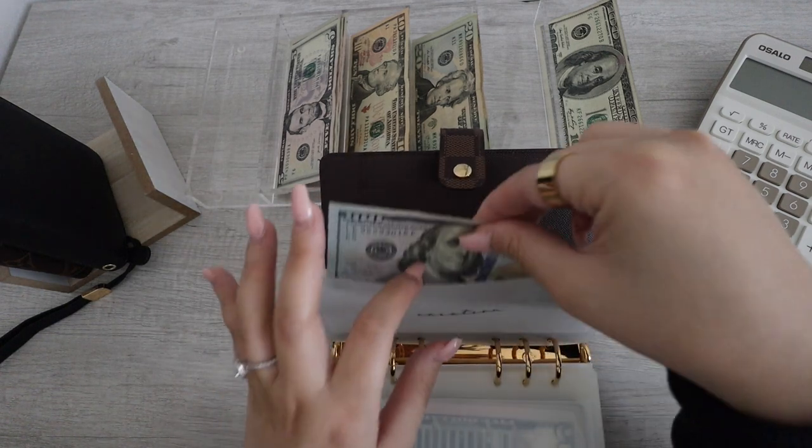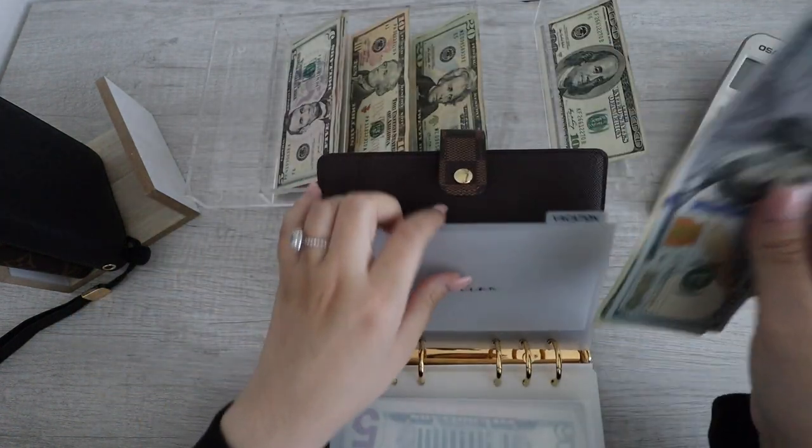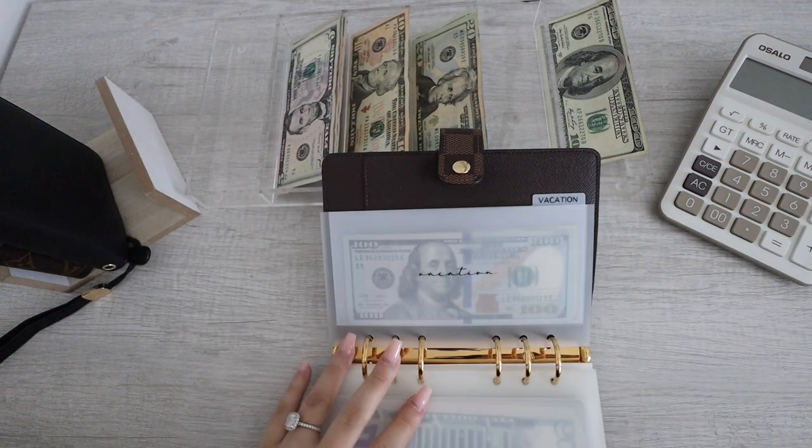Next up for vacation. Vacation has $100. I'm putting in $20, so now it has $120. This binder is now all done.